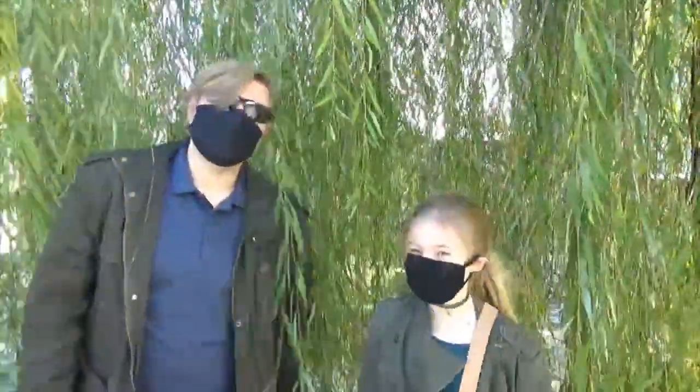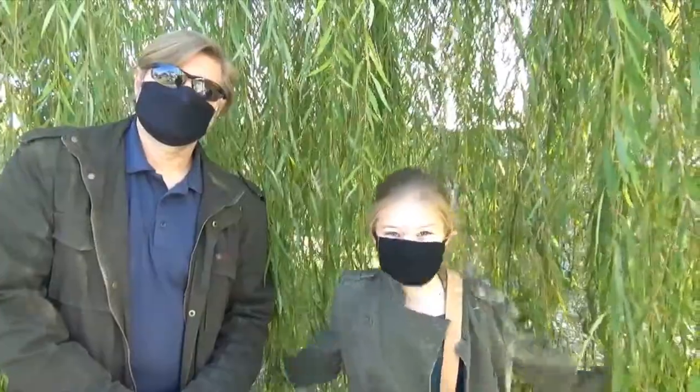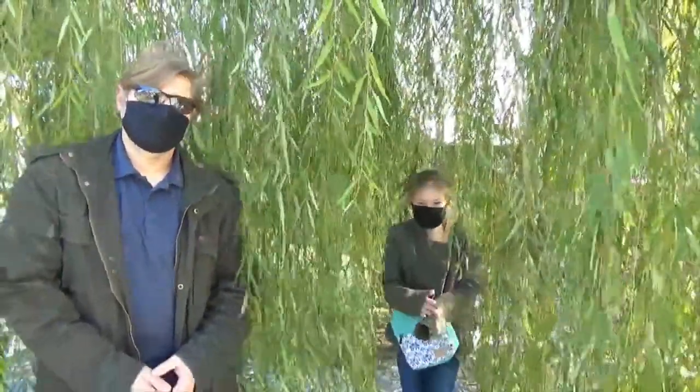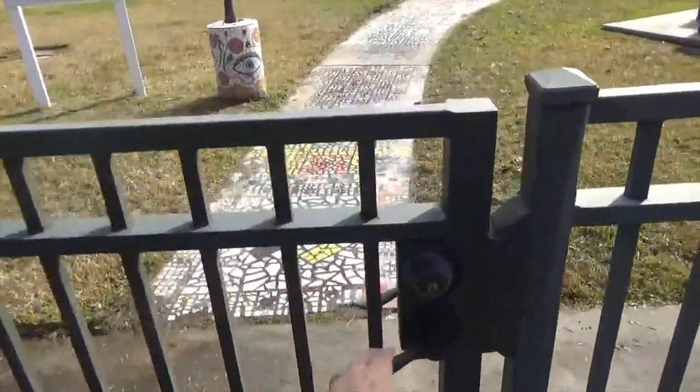Hi guys, I'm Rev and I'm Dad, and today we are at Smither Park. This park has a bunch of mosaic sculptures and statues and beautiful works of art. Let's go check out Smither Park.